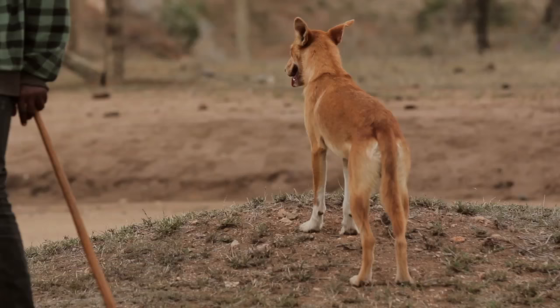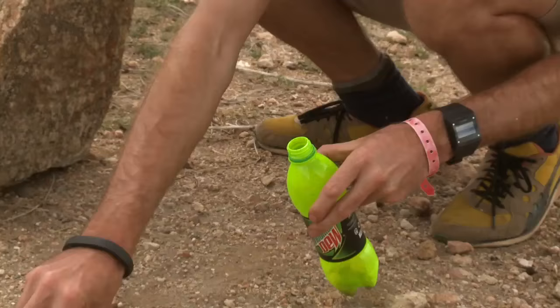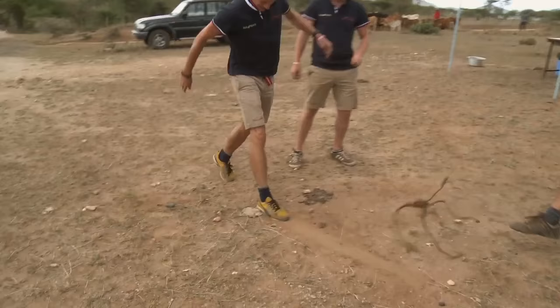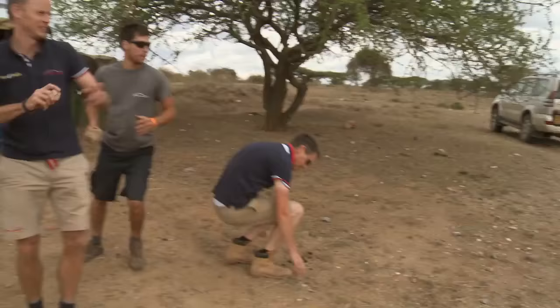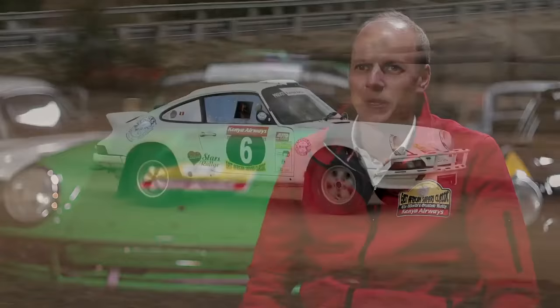There are occasions where we arrive a long time before the cars reach the service point. It's not uncommon for us to find games to keep ourselves occupied while we wait. As soon as the cars turn up, it's back to work and focusing 100% on what we're here to do.